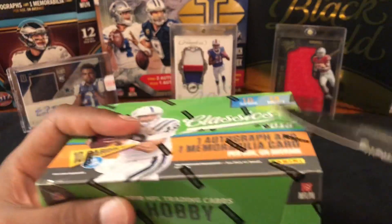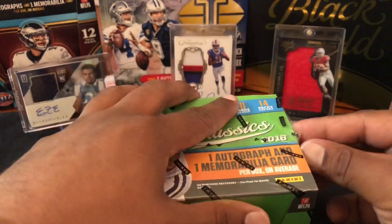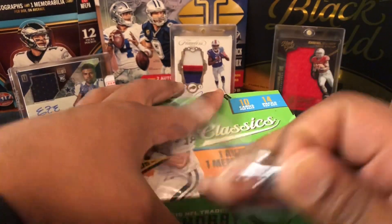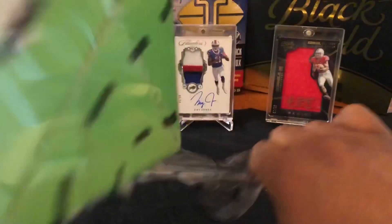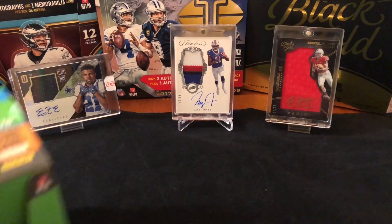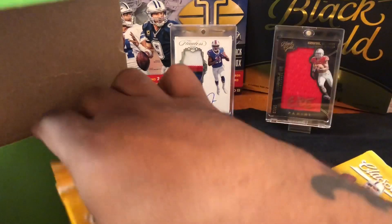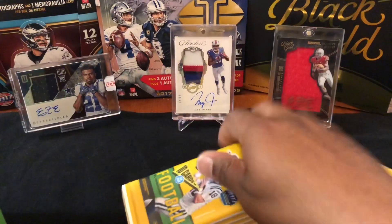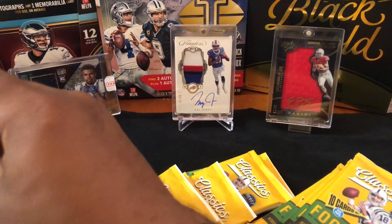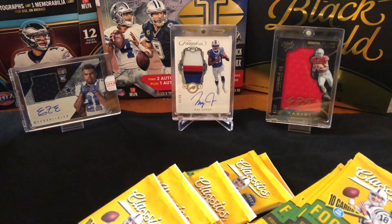So we're gonna open up this bad boy and see what we get — just back to some good old football. Been doing a lot of basketball recently, baseball too. There's been no really new football product the last couple months except the expensive stuff — the Flawless and the National Treasures. Didn't get boxes of those, just got into some breaks. A little too expensive for my taste.